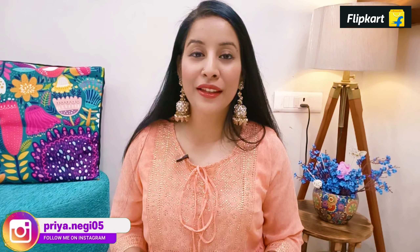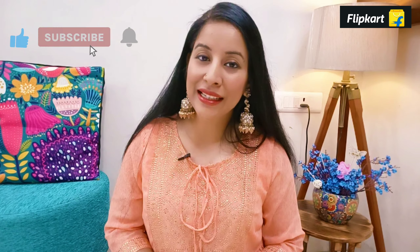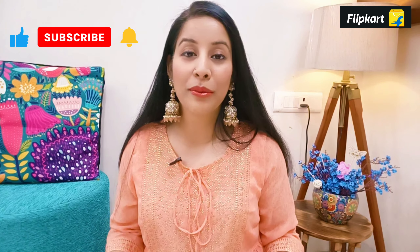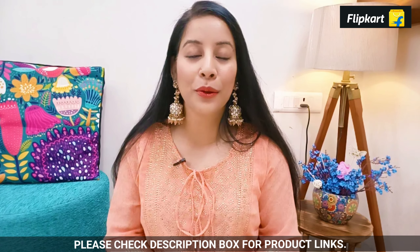It is very trending and affordable — the ethnic wear collection is available only on Flipkart. You also get a regional language facility for smooth and hassle-free shopping, along with easy return, exchange, and refund policy with fastest delivery. All the products I have bought are from one brand, Tiki Imli, and you will get all the links below. You can explore Tiki Imli products only on Flipkart at a very affordable price.